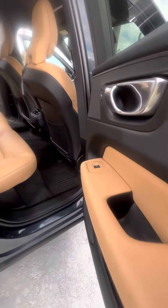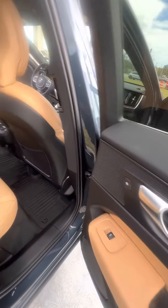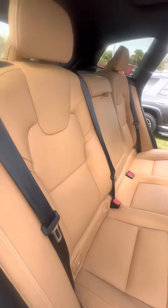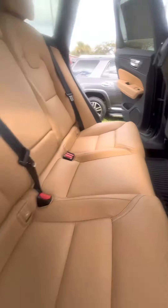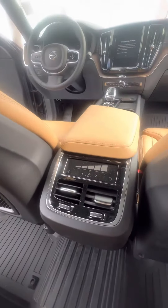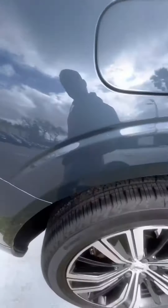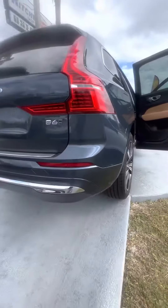Power windows and power lock on the back doors as well. All-weather mats running through the vehicle. The back row — no rips, no tears, no damage to the seats. You have control for the heating and cooling system with the vents. And you can see the panoramic sunroof.